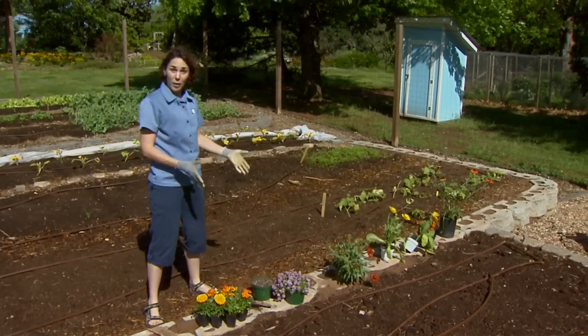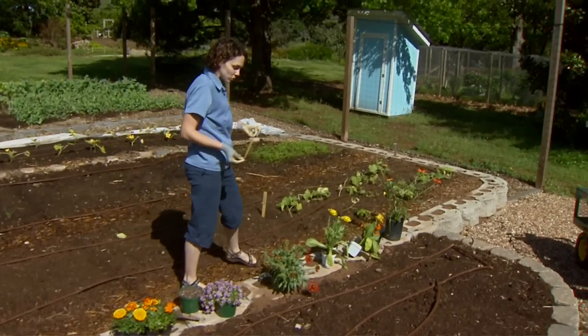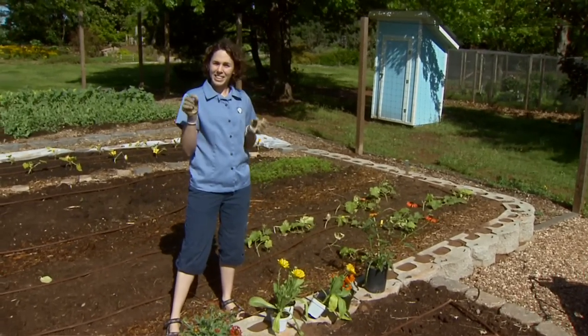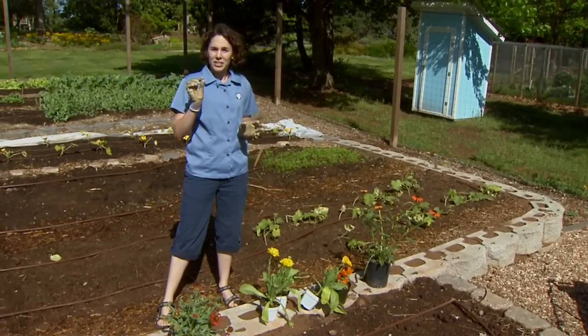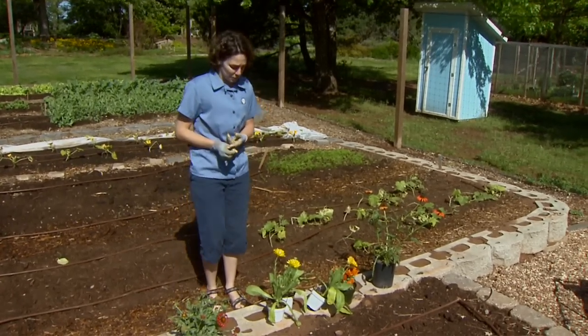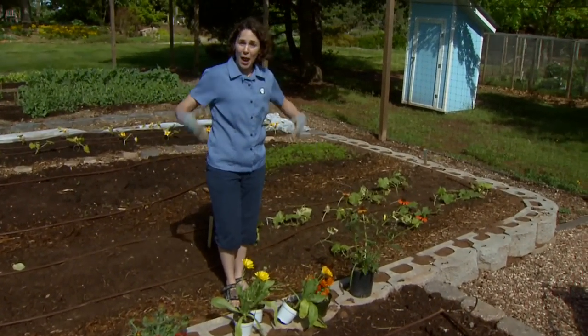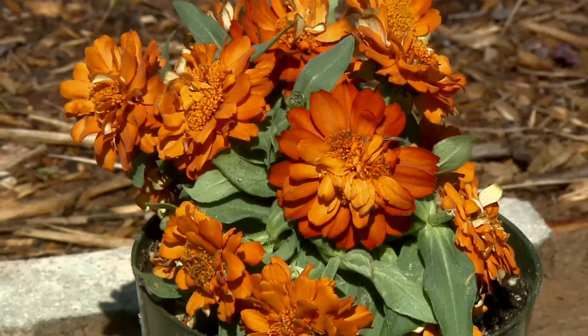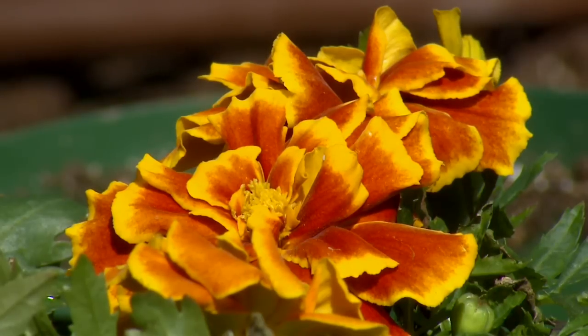and these feed on our pest insects. We also have a group called parasitoids, which are tiny wasps that attack and kill some of our smaller pests, insects like aphids. One of the best ways to attract insect allies to our garden is by planting resources for them, and these resources are flowers.